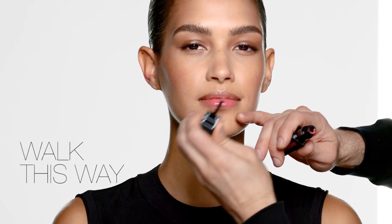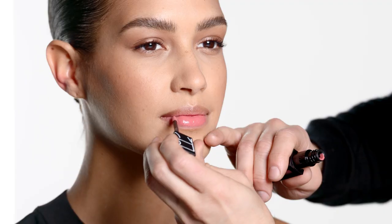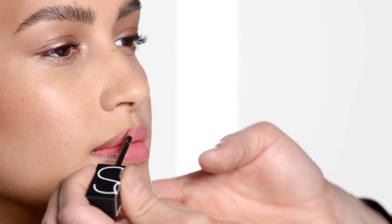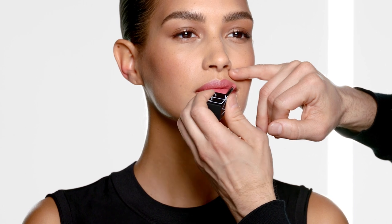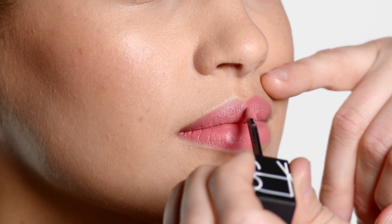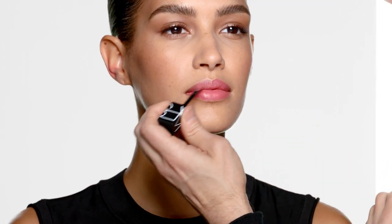This color is Walk This Way and it dries down to a wonderful matte finish. It's perfect for every day. It can be used with a soft eye or even a smoky eye. This color looks great alone or it can be used as a base with any other lip color layered on top.